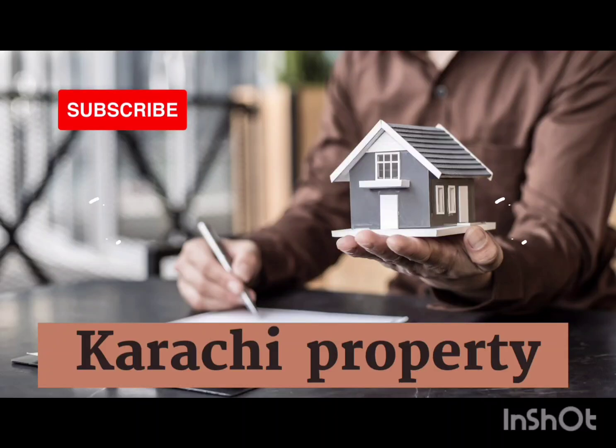Peace be upon you. How are you? Welcome back to my channel Karachi Property. I hope you are subscribed. If you are new, please subscribe and like this channel.